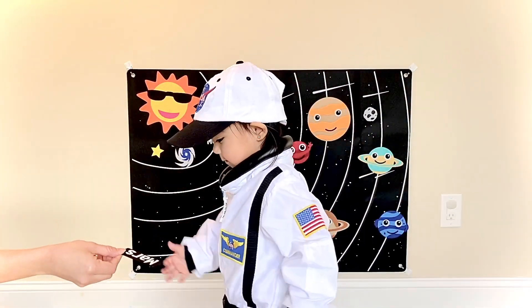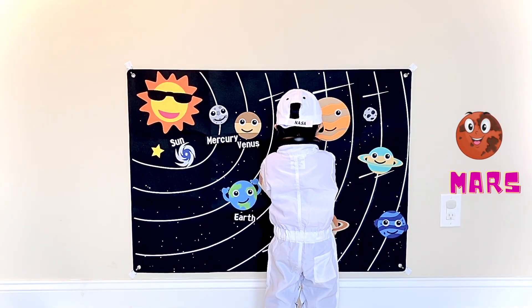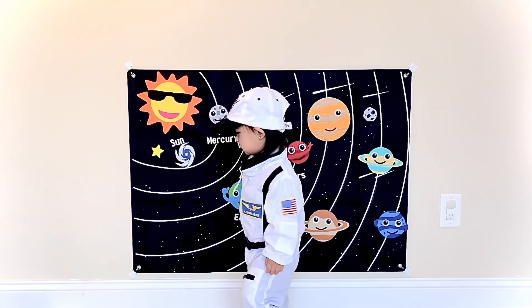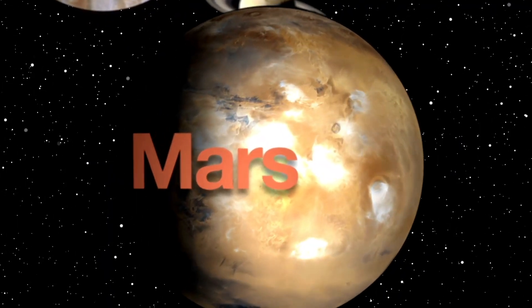What comes after Earth? Mars. That's fantastic, you got it right. Mars is also called the red planet.